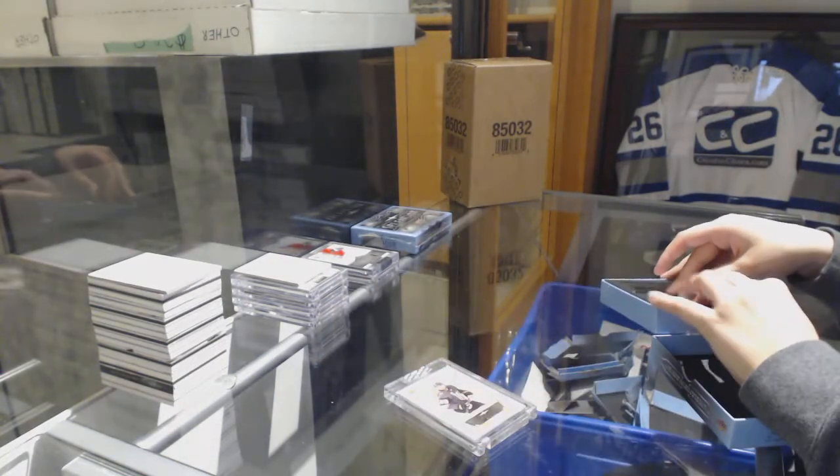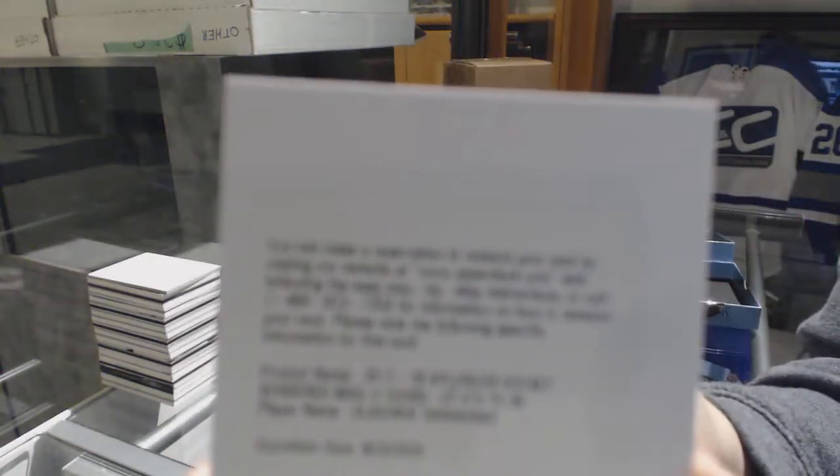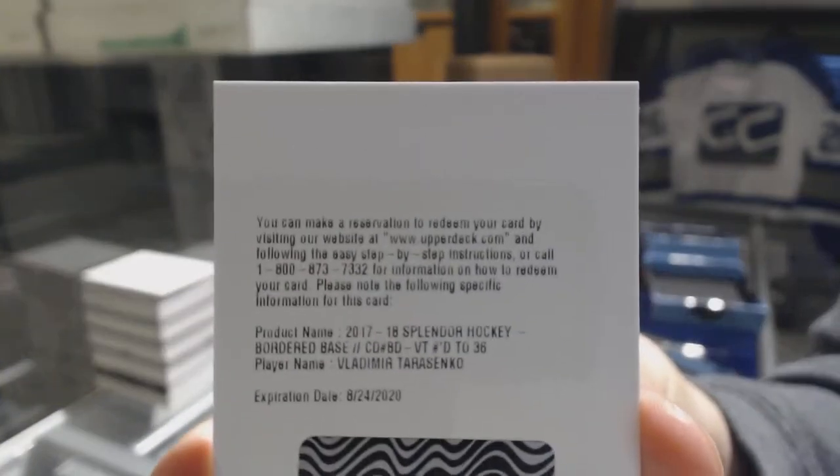And we've got number 236, Bordered Base, for the St. Louis Blues — Vladimir Tarasenko.